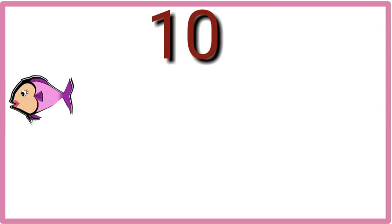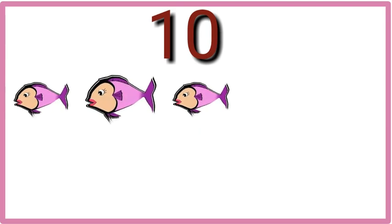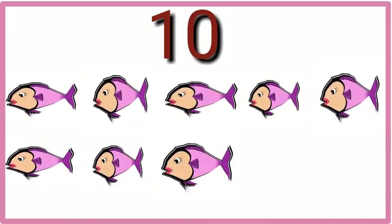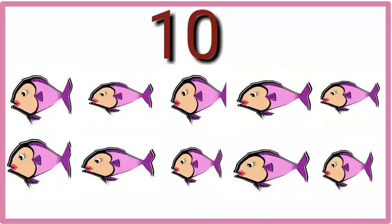Ten. One, two, three, four, five, six, seven, eight, nine, ten. Ten fish.